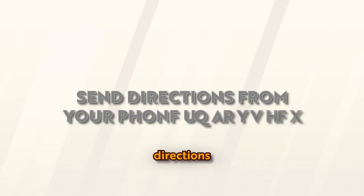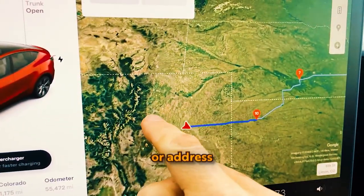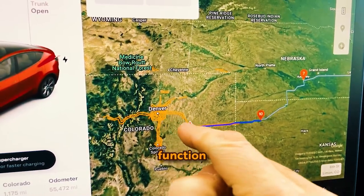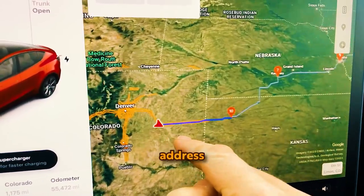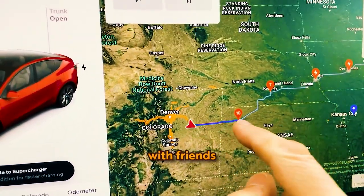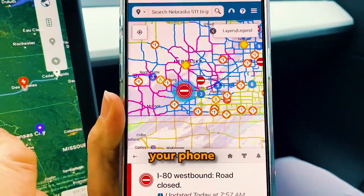Send Directions from Your Phone to Your Car: Tesla owners can easily send a destination or address from their iPhone to their car. This practical function eliminates the need to search for an address multiple times. Instead, you can promptly send the saved information from your phone to your Tesla.